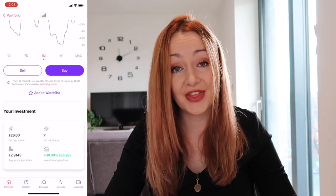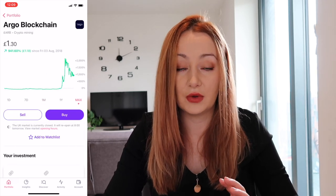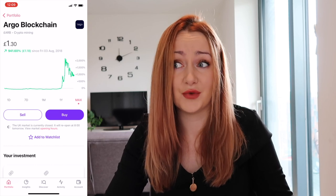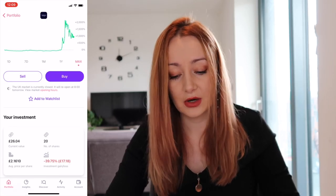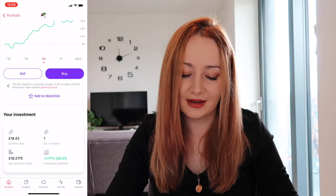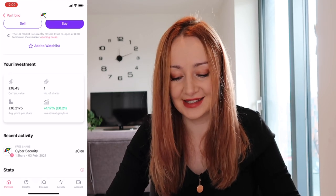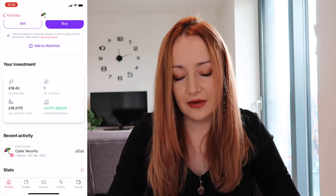Secure Income — no change, seven shares, up 30%, currently sitting at £26.60, about a £6 gain. Argo Blockchain — one of the penny stocks, doing really badly. Bitcoin is performing poorly at the moment and this is highly linked to bitcoin, so currently almost 40% down, sitting at £26, 20 shares, about a £17 loss. Cyber Security — no change, just the one share — a free share from February that I've kept — gone up 1.1% to a value of £18.40.